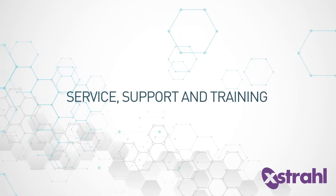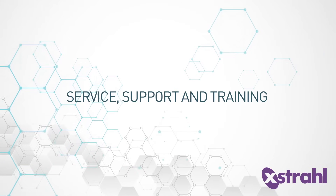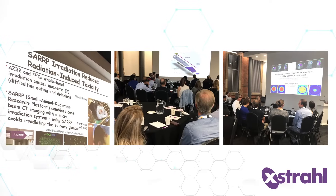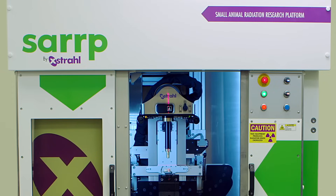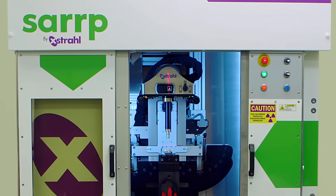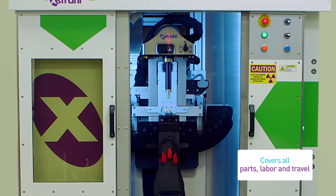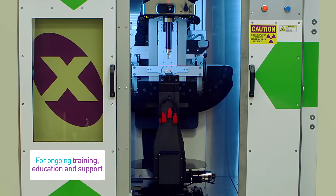Extral is committed to providing customers with an unrivaled level of service that supports the continued longevity and performance of SARP. Extral supports users' meetings and research consortia to ensure ongoing collaboration. All SARP systems include a comprehensive warranty and service package that covers all parts, labor, and travel, including biannual service visits for ongoing training, education, and support.